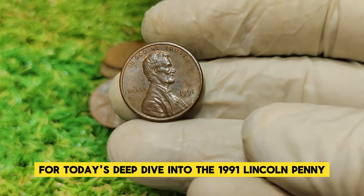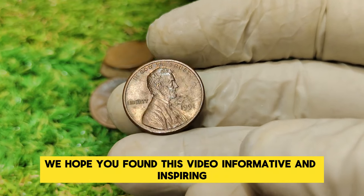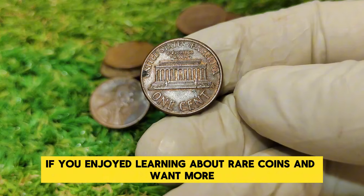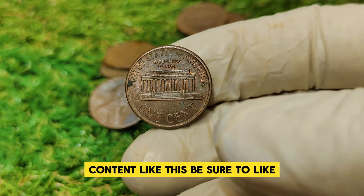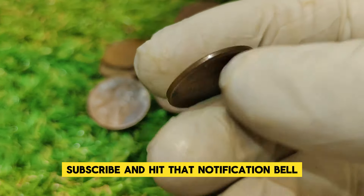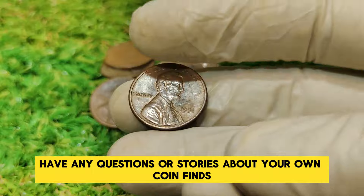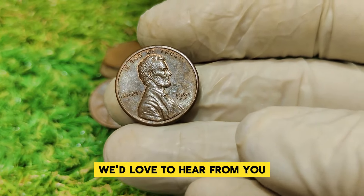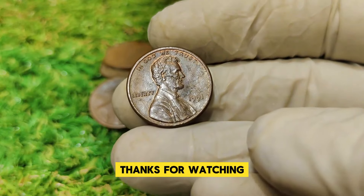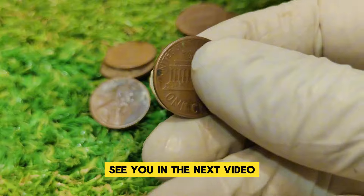That's all for today's deep dive into the 1991 Lincoln penny. We hope you found this video informative and inspiring. If you enjoyed learning about rare coins and want more content like this, be sure to like, subscribe, and hit that notification bell so you never miss an update. Have any questions or stories about your own coin finds? Drop them in the comments below — we'd love to hear from you. Thanks for watching, and happy hunting for those hidden treasures!